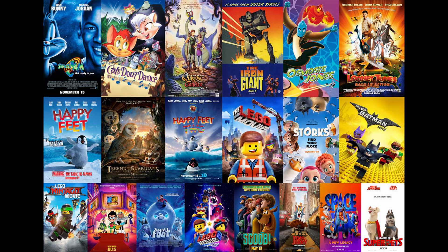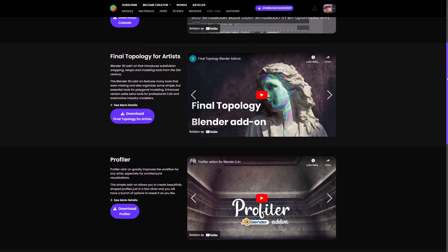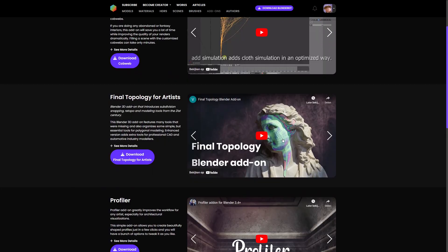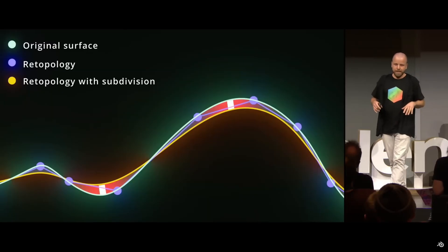You're getting to know the things that make it look industry standard. A quick note: BlenderKit also has a lot of useful add-ons. One that caught my eye is the Final Topology add-on — I believe BlenderKit showcased it at the Blender Conference in October. If you want me to create a dedicated video about this, let me know in the comments.